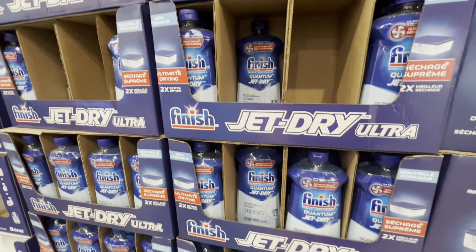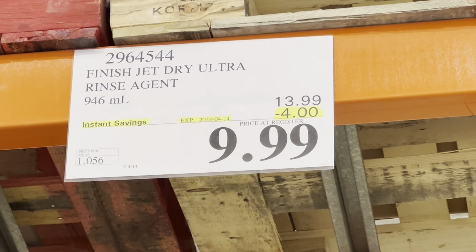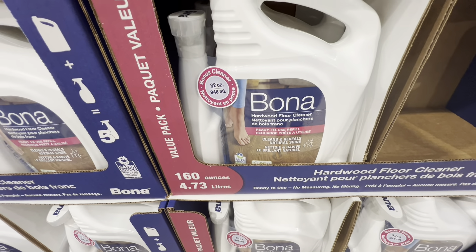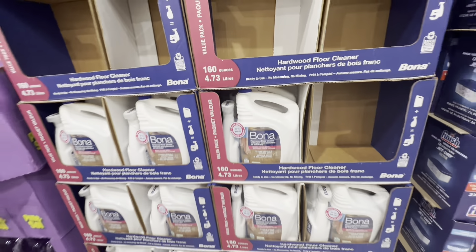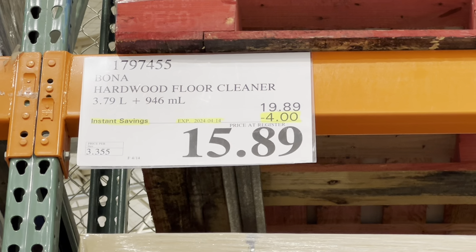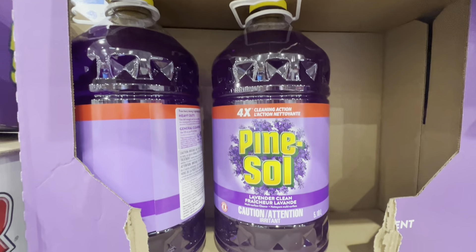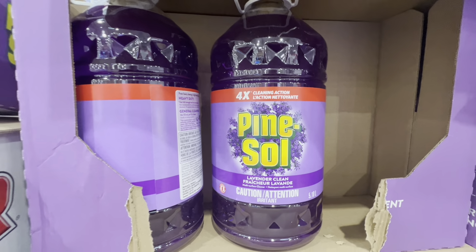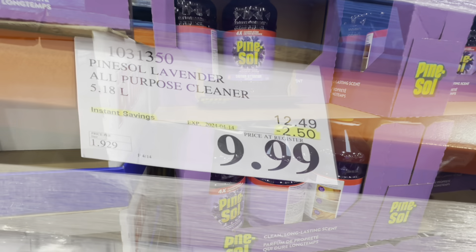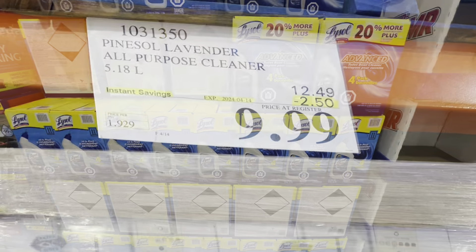Finish Dish Pods are five dollars off, and Finish Jet Dry Ultra is four dollars off at $9.99. Most of these cleaning product deals are good through the first two weeks of April — great time to stock up. Pine-Sol is also available (lavender fragrance only), at $9.99 — $2.50 off the regular price, 5.18 liters.